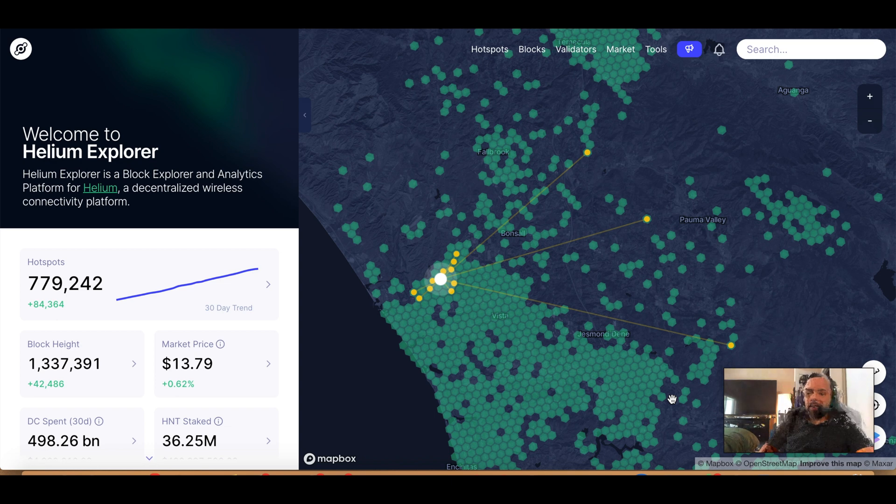Today we have 779,000 helium hotspots, which is of course an increase from last week's videos. The market price today is $13.79. And if you're following helium closely, last weekend we took a big dive downward and it looks like it kind of popped back up. That's another video in and of itself — I'm sure we'll make one soon.